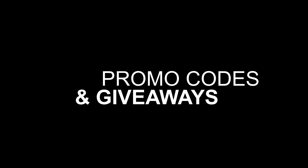Promo codes and giveaways are also included with your account. You can offer coupon codes via your YouTube description, website, or email list — like 5%, 10%, 15%, or 20% off — to help convert people to buy your products. You can also run giveaways for engagement purposes, like a contest where one person wins something for free. With Fourth Wall you can offer both promo codes and giveaways to your audience.